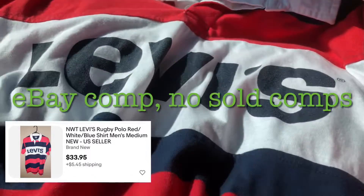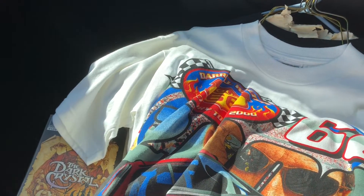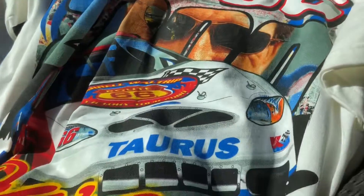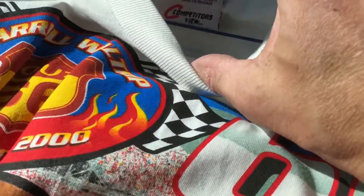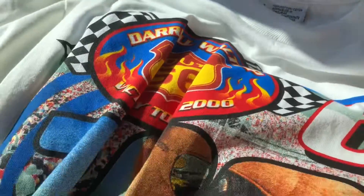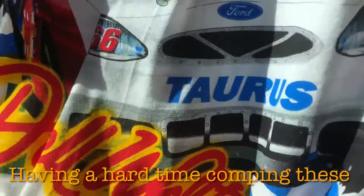I like this Levi's shirt — I'm not sure if it's vintage. It's got the printed-on tag so it's probably not, but I just thought it had a cool look to it. And this is the really cool stuff — I've got some NASCAR shirts. These are all mediums, which kind of doesn't help since it's a little bit harder to sell. But they're super cool shirts and a lot of them are new with tags.